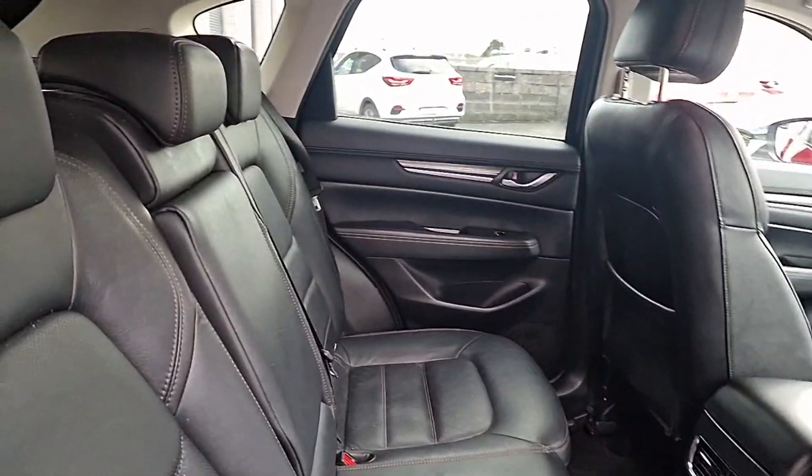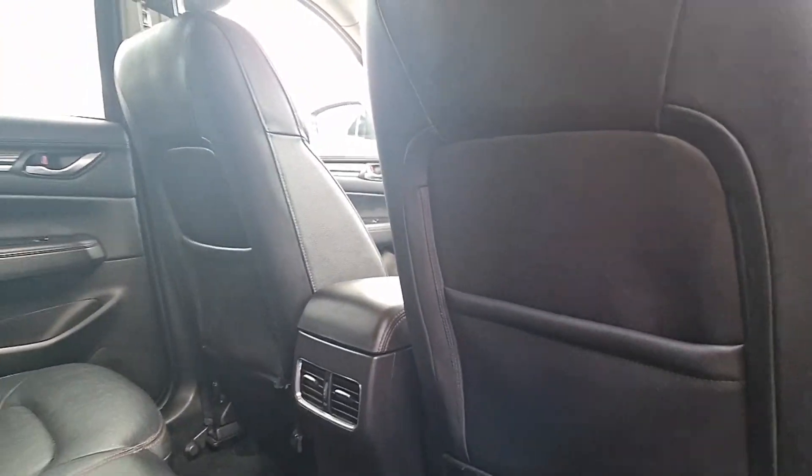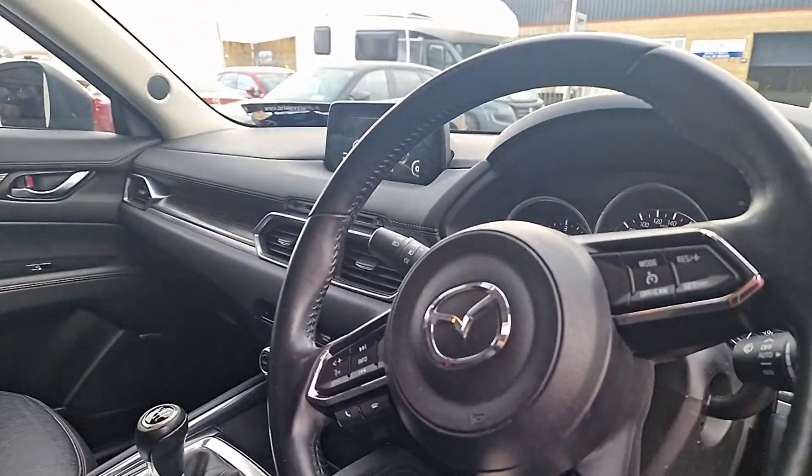Coming into the back, we have this really nicely finished black leather interior. We have a rear pull-down armrest, and we also have a little bit of extra room on the back of the front two seats for our backseat passengers.